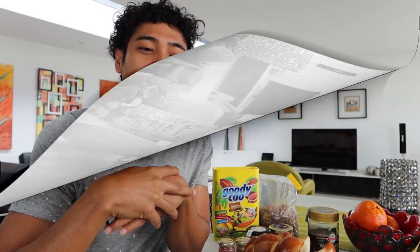Well teman-teman, itu dia sarapan saya pagi hari ini. Sarapan ala Swiss, atau sarapan ala orang Swiss. Nah, kalian udah tau kan sedikit banyaknya. Semoga kalian terhibur dengan video saya hari ini. Dan jangan lupa untuk like, share, dan subscribe. Saya mau lanjut makan lagi ya. Bye bye. (Well friends, that's my breakfast this morning. A Swiss-style breakfast. Now you know a little more about it. I hope you're entertained by my video today. And don't forget to like, share, and subscribe. I'll continue eating now. Bye bye.)